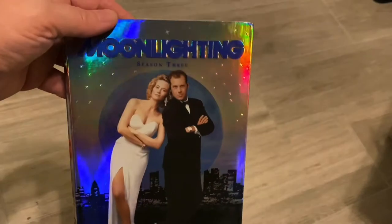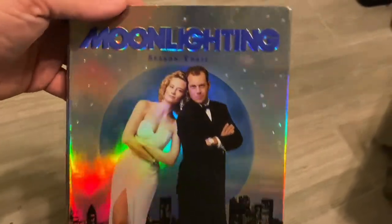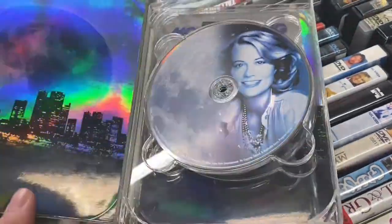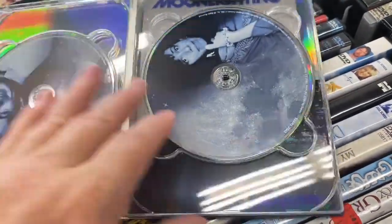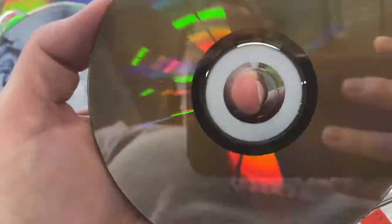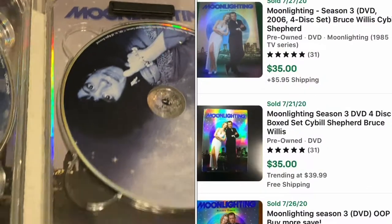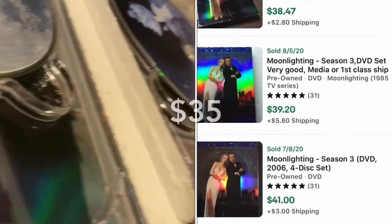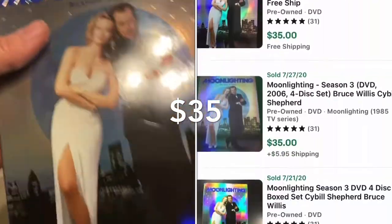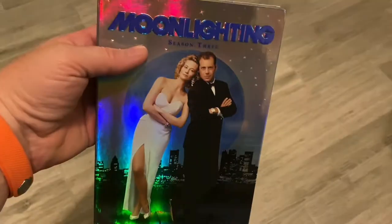Got this at Goodwill as well — this is a Moonlighting DVD. I don't know if you guys remember, this is Bruce Willis and Cybill Shepherd, Season Three. Dollar 99 is what I paid at Goodwill, and the comps show I could get about $20-something for it. This is kind of torn a little bit, but it's all there and in pretty good shape, so that'll be a good flip.